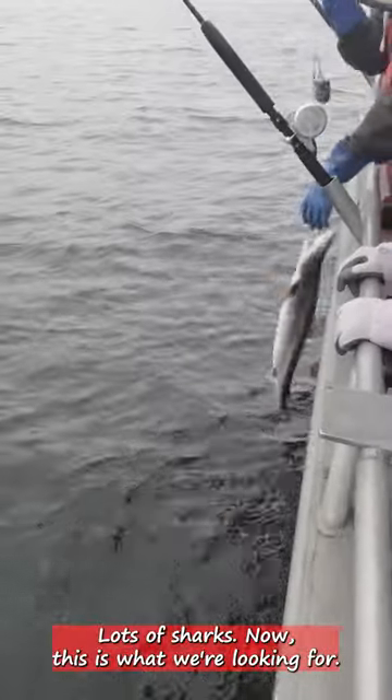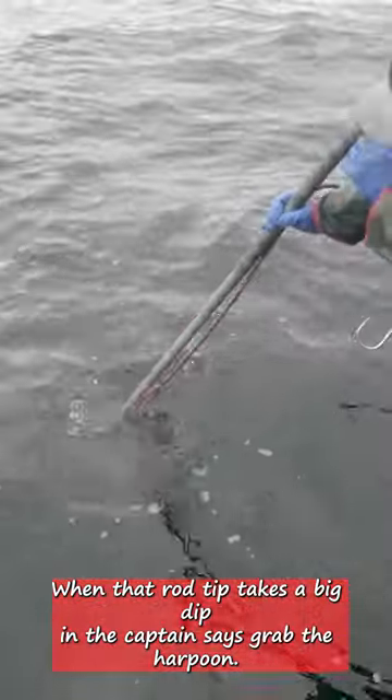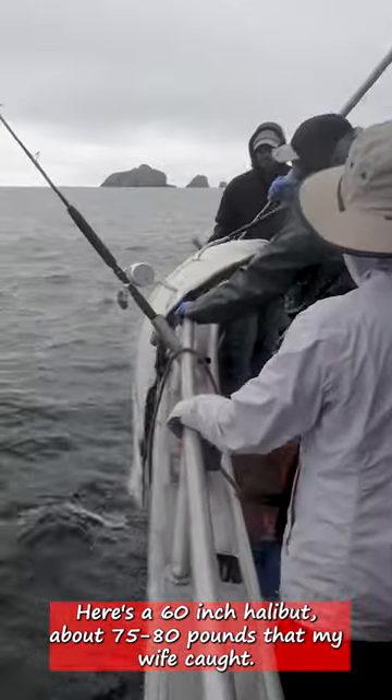Now this is what we're looking for. When that rod tip takes a big dip and the captain says grab the harpoon, you know you've got a good fish. Here's a 60-inch halibut, about 75-80 pounds that my wife caught.